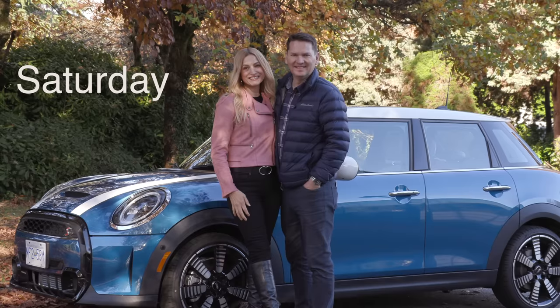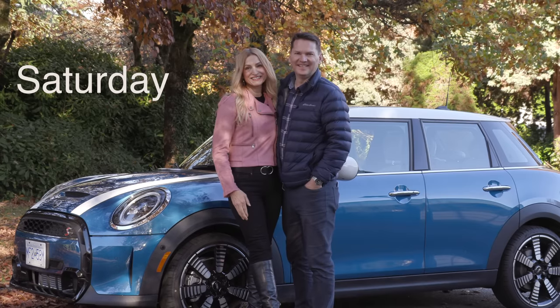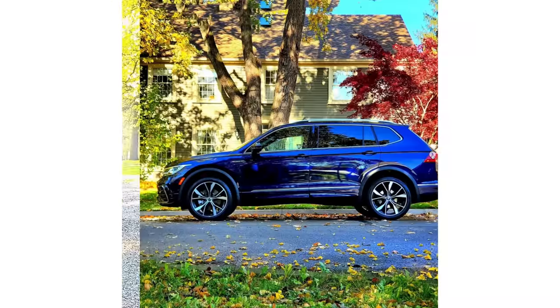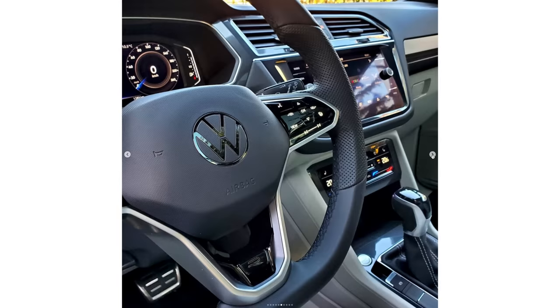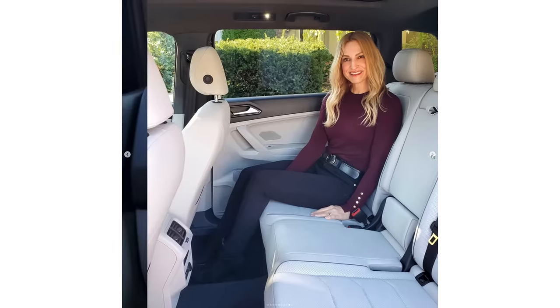The first one drops on Wednesday. We put out another review on Saturday. So make sure you subscribe, hit the notification bell, but also follow along on Instagram — it's motormouth underscore Andrea. For me, it's motormouth underscore auto, and the links are below.